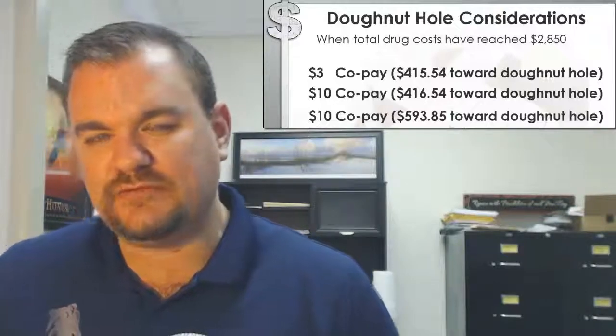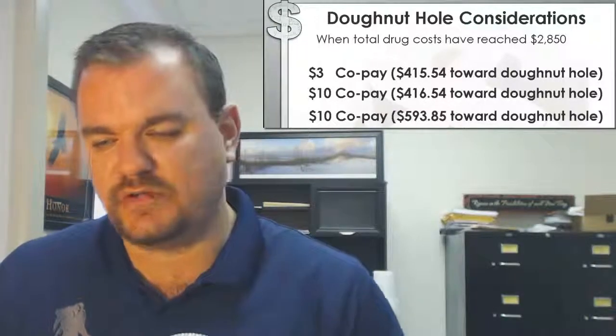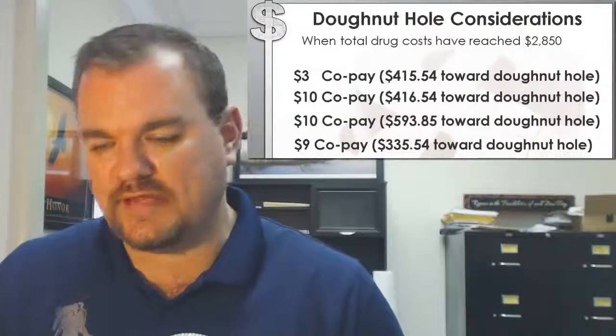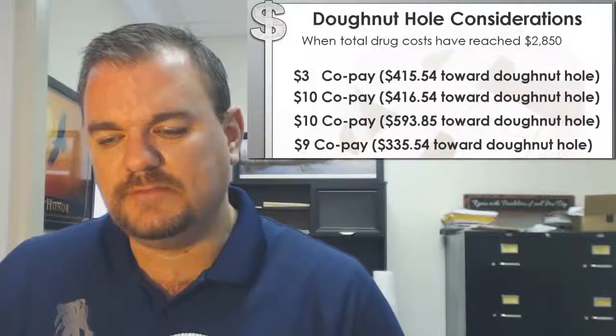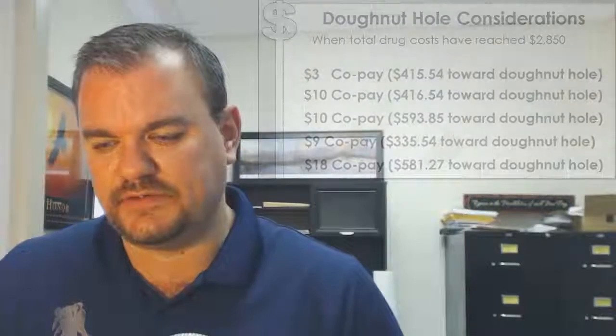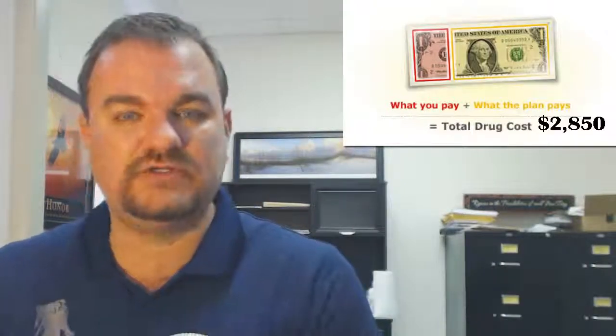It gets worse. With Humana, it's a $10 copay, and yet $593 are headed toward the donut hole already. AARP's drug plan, a $9 copay, has $335 going toward the donut hole. Anthem, $18 copay, $581 going toward the donut hole. These are just some examples of a quick look at Medicare Advantage plans and how much value they're placing on giving you that discount for that copayment. They're taking your copayment plus their cost, adding them both together, and getting you racing toward that donut hole.